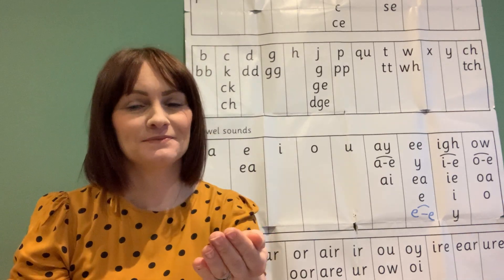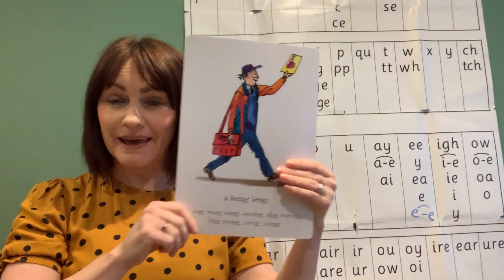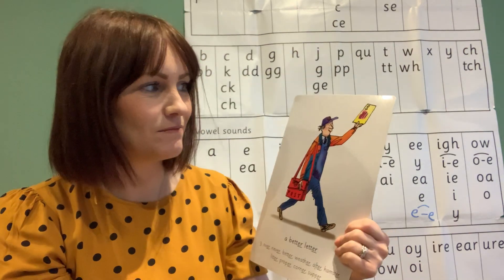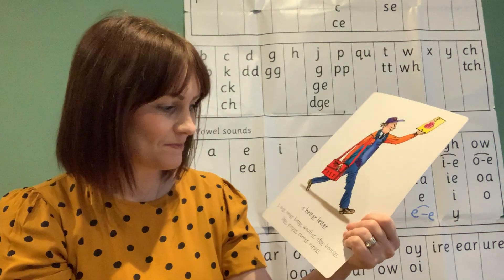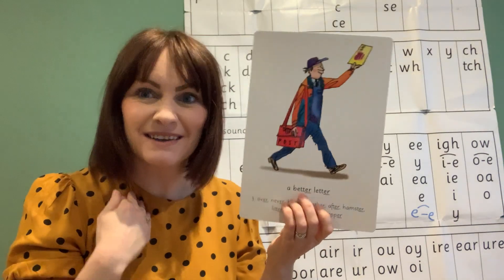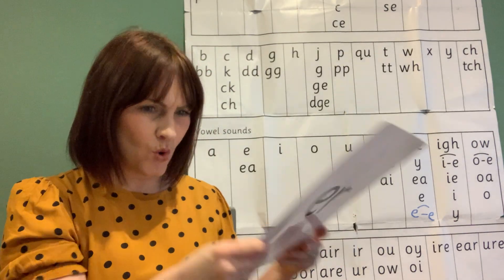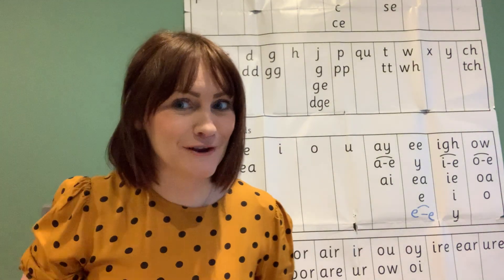Air, air! Let's take a look. It's the postman — he's got his uniform on, his post bag, and he's carrying a letter. I wonder what type of letter it is. A better letter, a better letter — air! A better letter. There are some tricky words here; let's see if Fred can Fred-talk them to me.